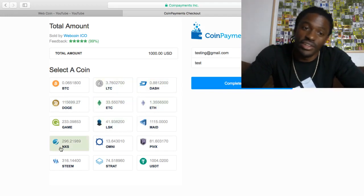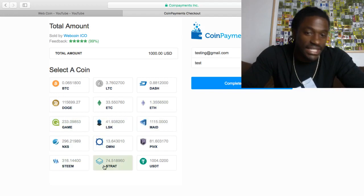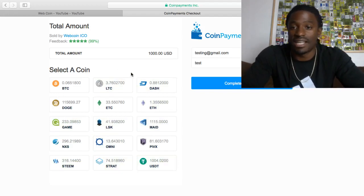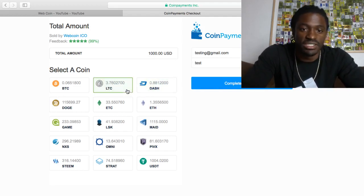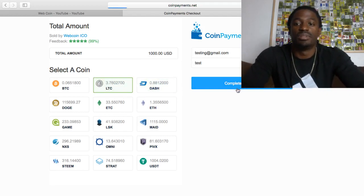Dash, Doge, Ethereum, Classic, Ethereum, Game, Steam. You can pay with many different types of coins. All you do is hit complete. The quickest one would be probably Dash or Litecoin. Let's say Litecoin and hit complete checkout.